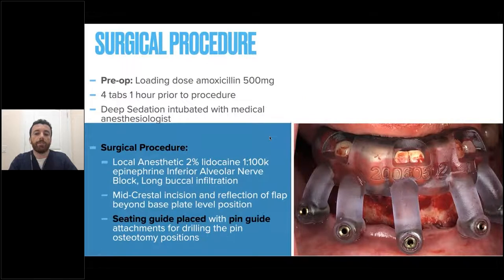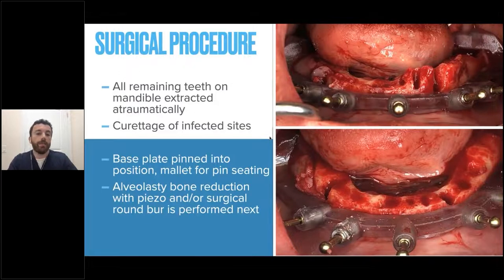Let's walk through the procedure steps. Most of the time we're sedating these patients fully with deep sedation. Local is given to the patient and the seating guide is placed with the pin guide for drilling the pin osteotomy positions. The remaining teeth are removed atraumatically, making sure we carefully curette the infected sites out. Then the base plate is pinned into position with a mallet, and we perform our alveoplasty bone reduction — all predetermined to the amount pre-planned. Bone reduction is done with either a piezo or a surgical round burr, which is quicker.